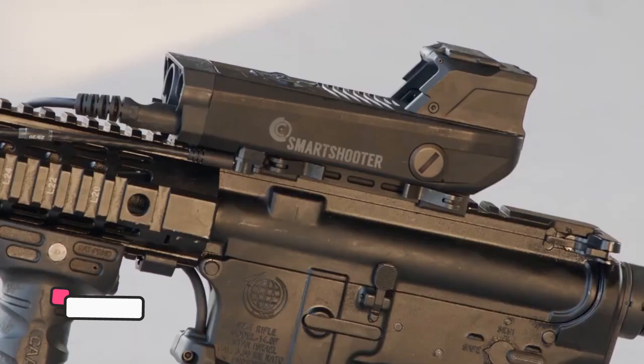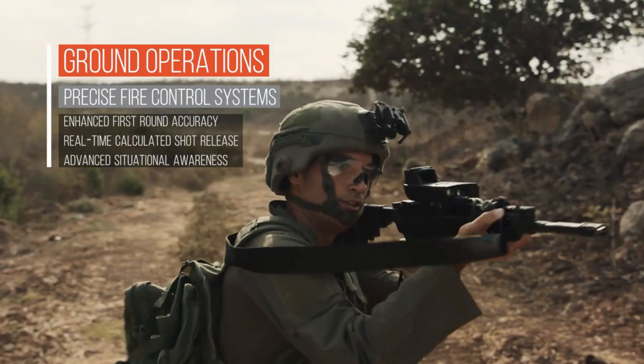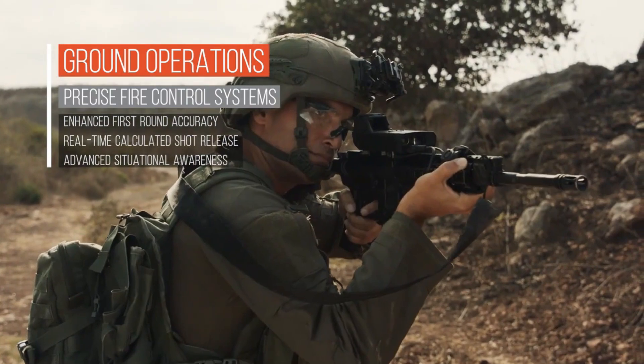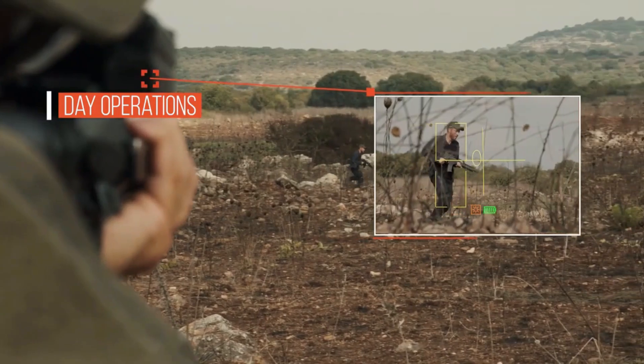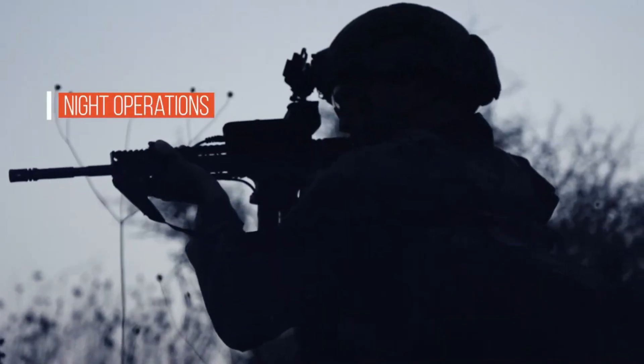The Smash 3000 rifle, developed by the Israeli company Smart Shooter, represents a significant advancement in military technology, featuring an automatic targeting and acquisition system. This weapon integrates artificial intelligence and computer vision for autonomous target detection and aiming, housed in a robust body design to endure harsh conditions.